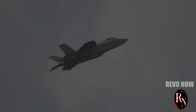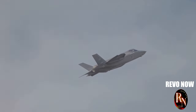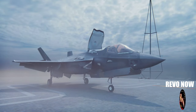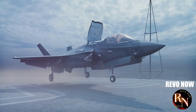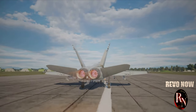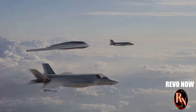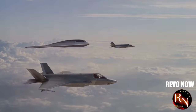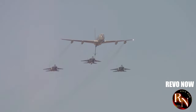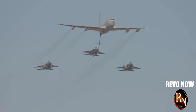The J-20, also known as the Mighty Dragon, is one of the most advanced fighter jets in the world. It represents a significant leap in aviation technology and military capability, and is a symbol of China's rise as a global power. With its stealth capabilities, advanced avionics and powerful engines, it is designed to compete with the best fighter jets from around the world. The J-20 is not just a piece of military hardware — it is a strategic asset, capable of performing a variety of missions from air superiority to ground attack, making it a versatile tool in China's military arsenal.